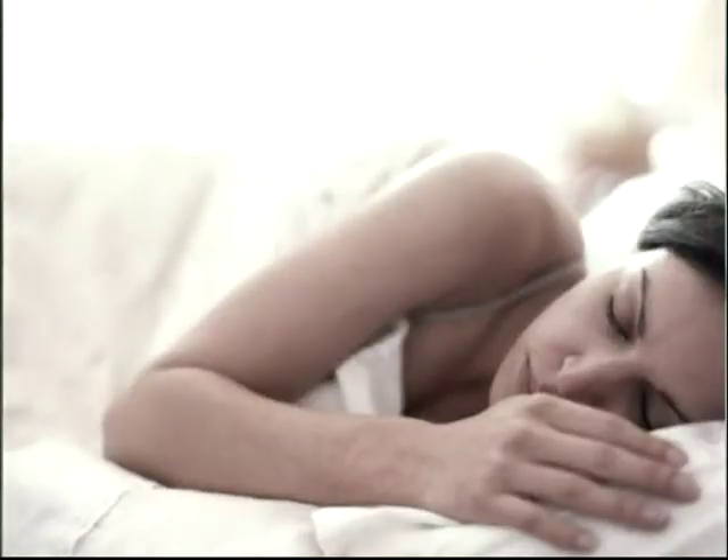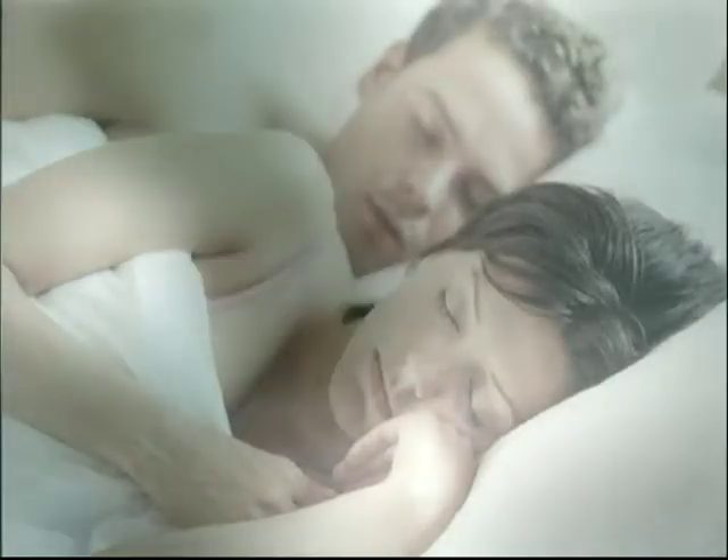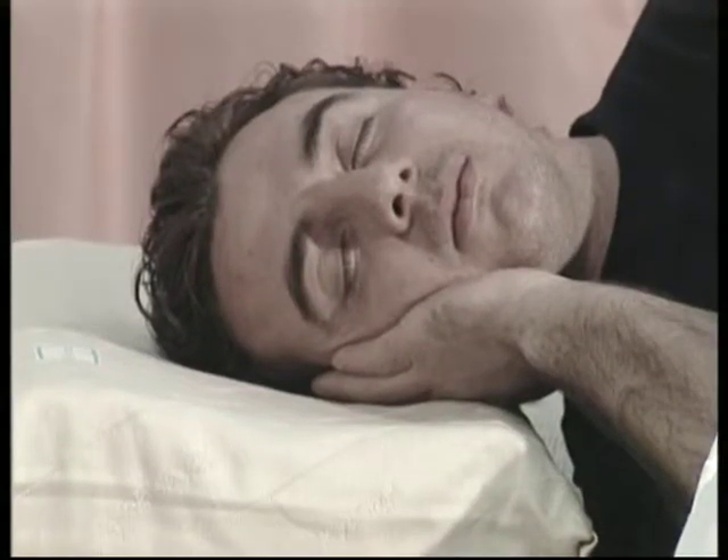It's been established that for ideal sleep, it is essential to retain a warm body and a cool head. However, the head is the hottest part of the body.